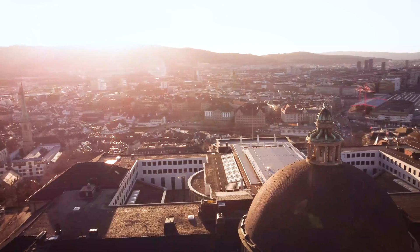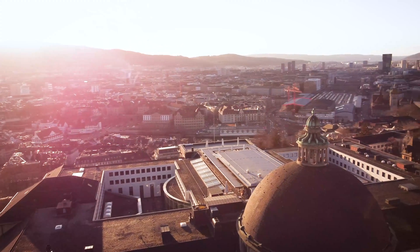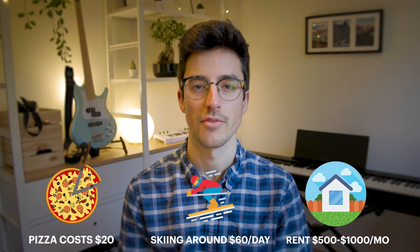If you're wondering how you can finance your studies while studying at ETH Zurich or any other university where the living costs are really high, then you've come to the right video.